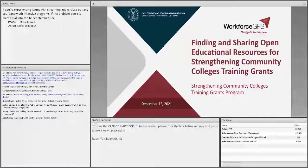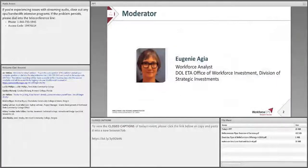Welcome to Finding and Sharing Open Educational Resources for Strengthening C2D College Training Grants. I'd like to kick things off to our moderator today, Eugenie Ajia, Workforce Analyst, DOL ETA Office of Workforce Investment, the Division of Strategic Investments.